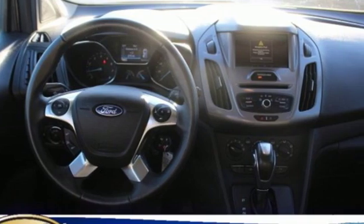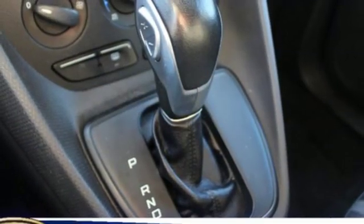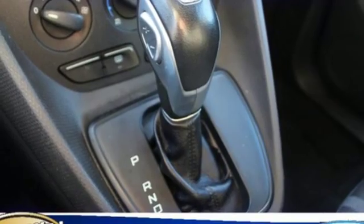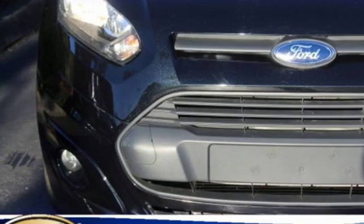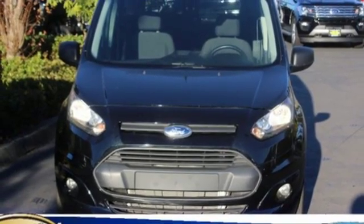Pack in cargo easier with loads of space, and feel comforted with advanced AdvanceTrac with Roll Stability Control, multiple airbags, and hill start assist. This Transit Connect is ready to work for you today — swing by and take it for a test drive.